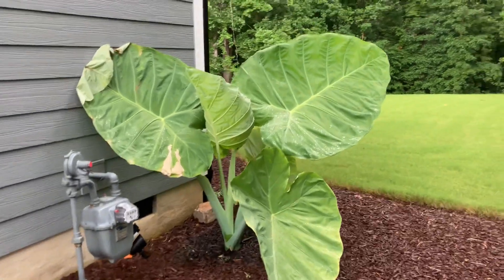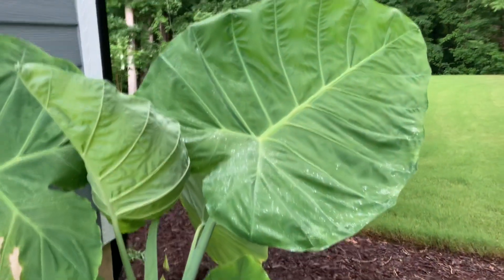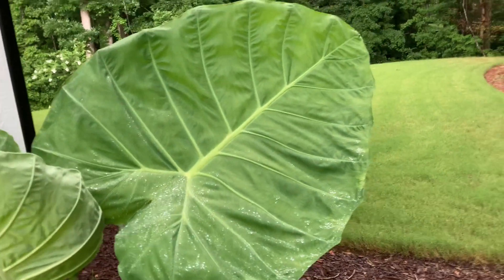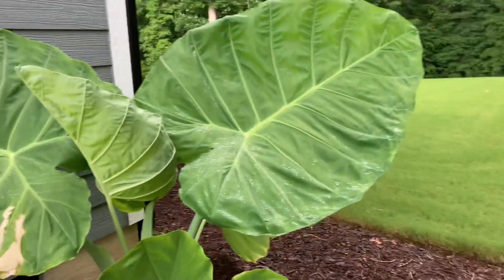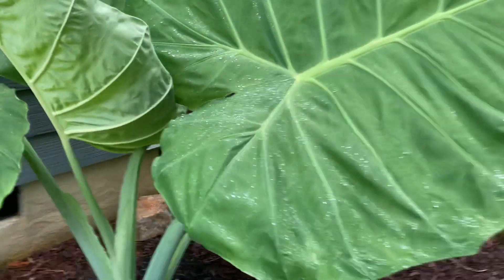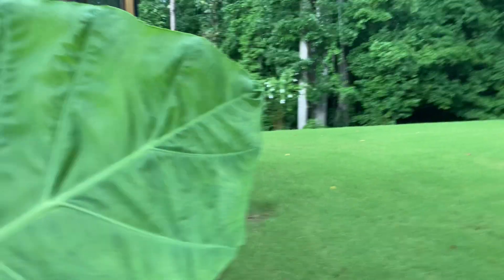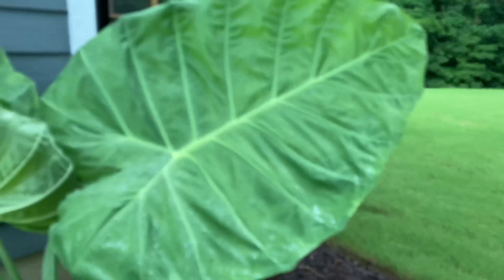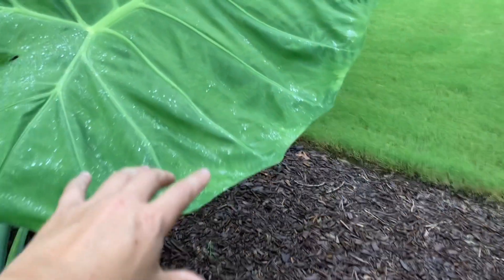I've never so far in my life been in the presence of a leaf this big. I have not measured it, but it's probably close to four feet long when you take into account this in a straight line with the tip. Keep in mind it's still growing because it just opened a few days ago and it still has to stretch out more.